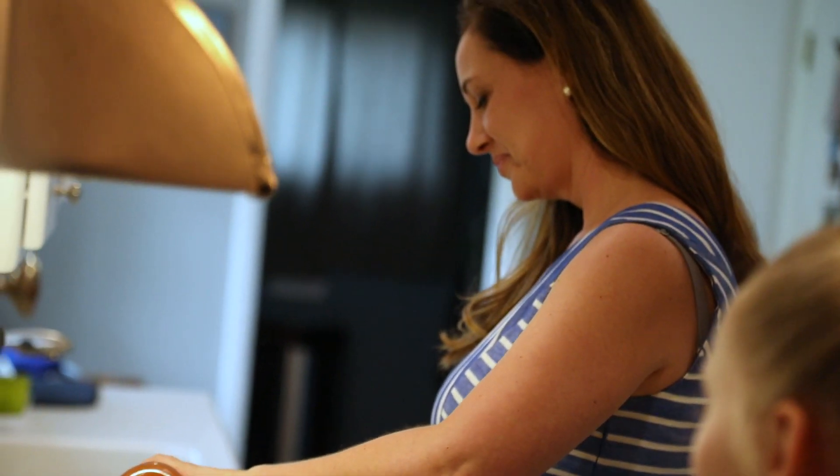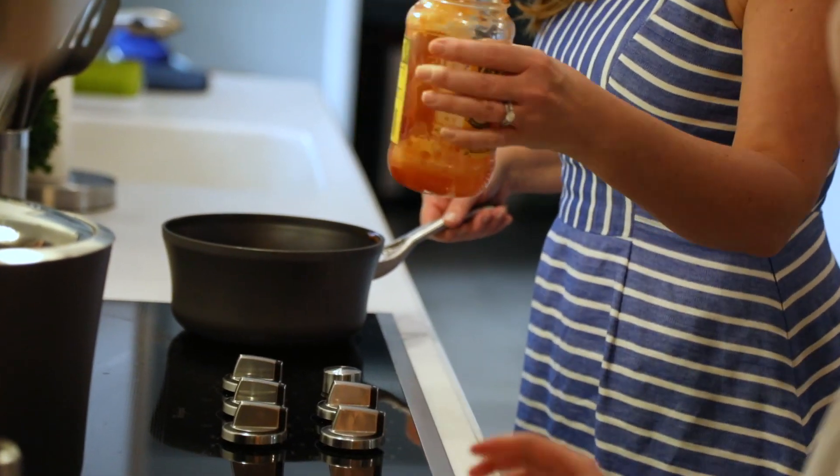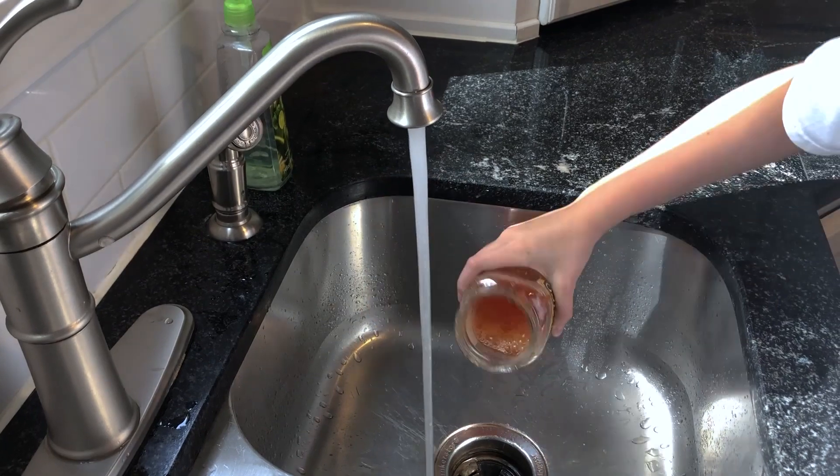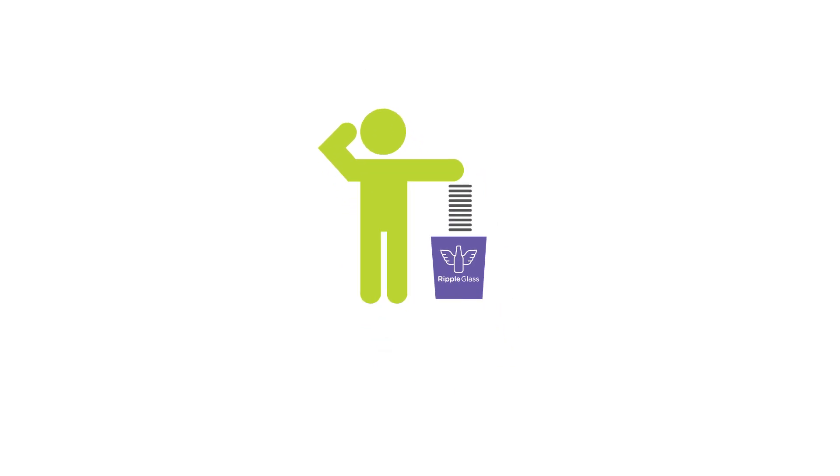Before 2009, Kansas City hardly recycled any of their glass waste. The average person uses nearly 80 pounds of glass each year. This glass can be recycled over and over again, but most of it goes to the landfill.